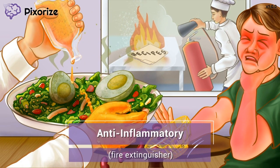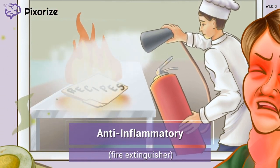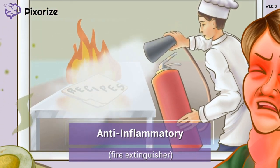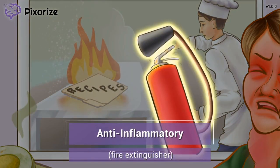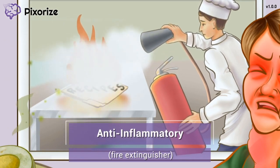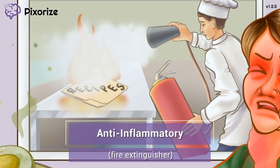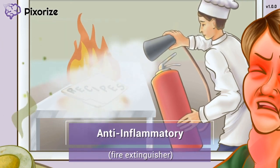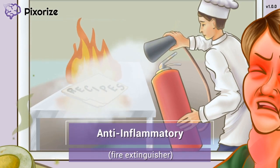Why would the waiter serve you this nasty dish? Take a look at the mess in the kitchen — something caught on fire, and the chef is using a fire extinguisher to put out the flames. The fire extinguisher is our recurring symbol for anti-inflammatory action, since fire extinguishers put out flames, just like anti-inflammatory drugs put out inflammation. Sulfasalazine is an anti-inflammatory medication used to treat autoimmune inflammatory diseases like rheumatoid arthritis, irritable bowel syndrome, and ulcerative colitis.